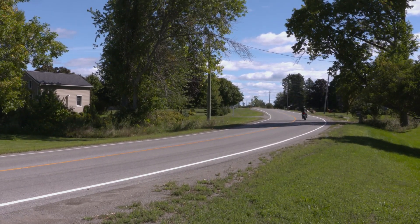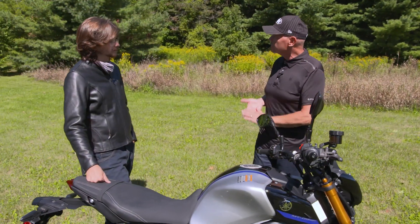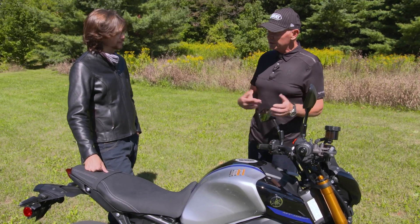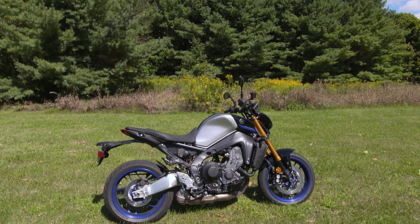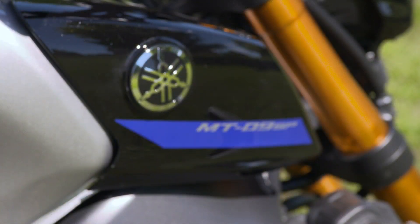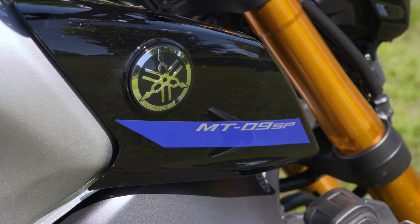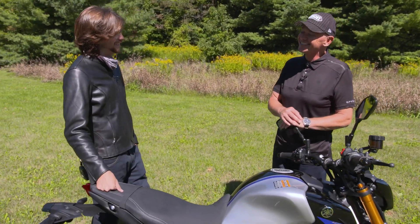Naked bikes we think of as all-rounders — good for commuting, good for weekends up to the cottage, maybe even longer trips if you put bags on it. Is this an all-rounder? Could you see yourself taking a trip on it? Absolutely, I think it's very much an all-rounder. I come from adventure bikes, which are also seen as quite the all-rounder. So are you saying you might park the adventure thing and consider going naked? I'm saying it's certainly tempting.